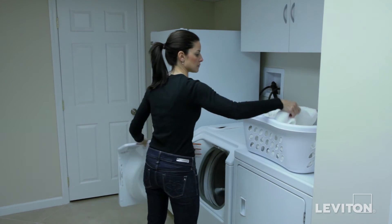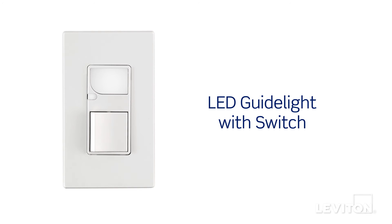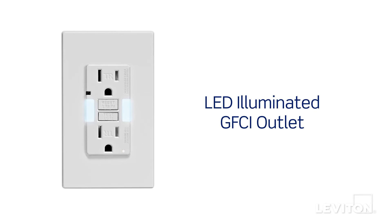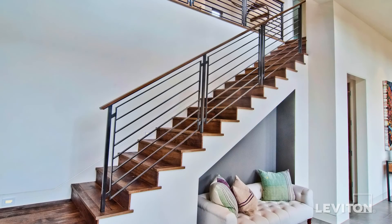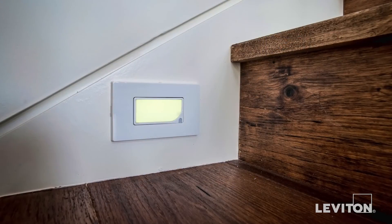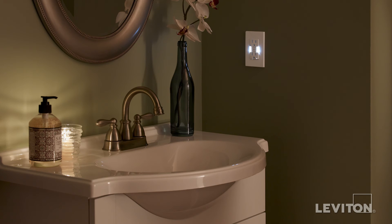Your bathroom and laundry room can also be made safer by installing LED guide lights with a built-in switch or LED illuminated GFCI outlets. So from basement to attic, illuminating devices can be used as a preventative measure to help keep your entire family from youngest to oldest safer at night.